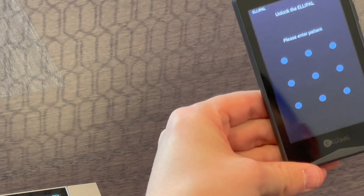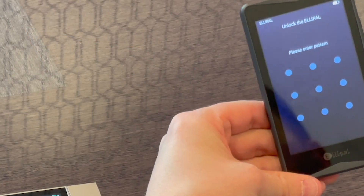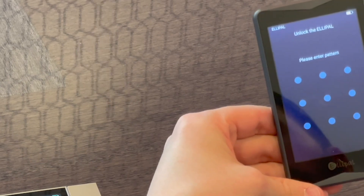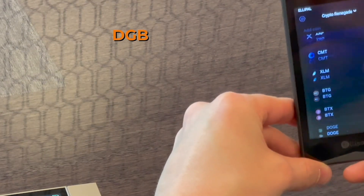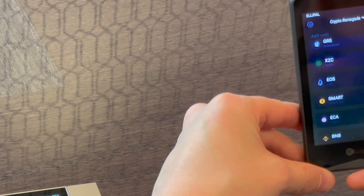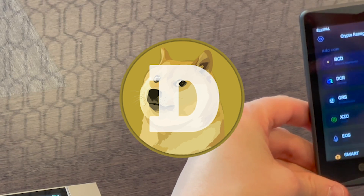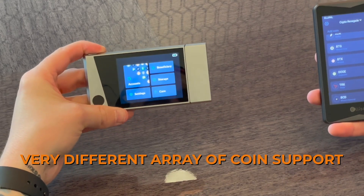The Elipal Titan supports significantly more coins and tokens — all Tron TRC-10 and TRC-20 tokens, all EOS tokens, Bitcoin, Ethereum, all ERC-20 tokens, ADA, XTZ, Polkadot, and many more. It also supports DGB, XRP, Litecoin, Ethereum Classic, Bitcoin Cash, Decred, Zcoin, EOS, BNB, BSB, and even Dogecoin, which is pumping like crazy right now. The Elipal Titan holds all the same coins as Kivo plus many more, so these two have very different arrays of coin support.